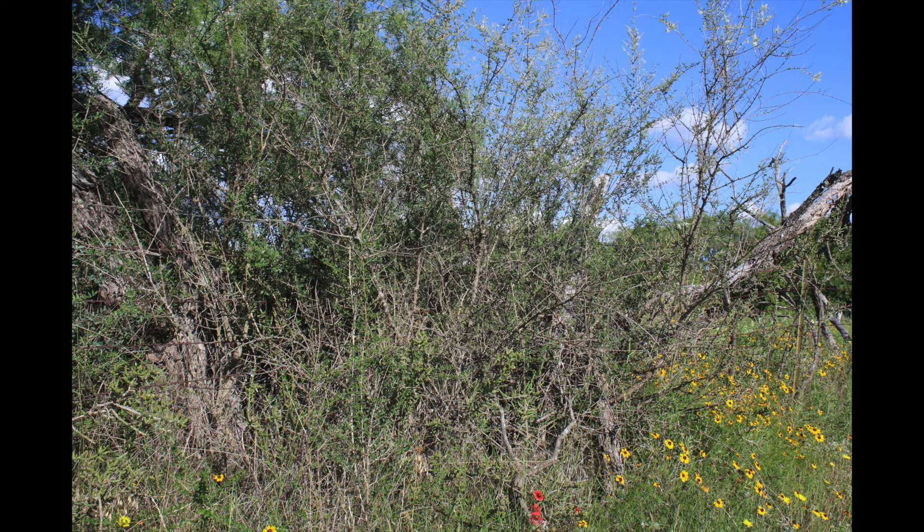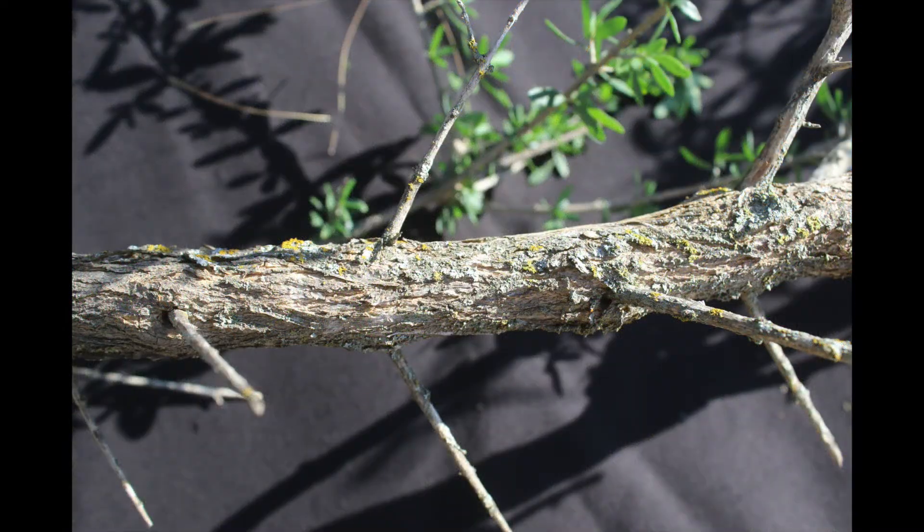Cattle and goats will browse upon the leaves, but deer will not and birds do not consume the small seeds. White brush is a colonizer by nature and can overtake other more valuable forage plants when it increases to almost impenetrable thickets.